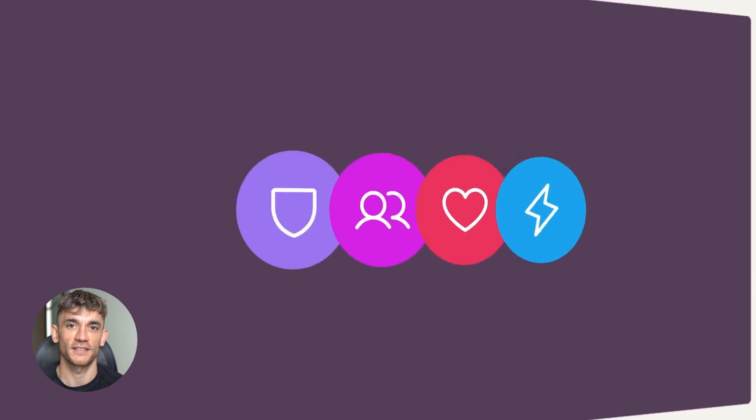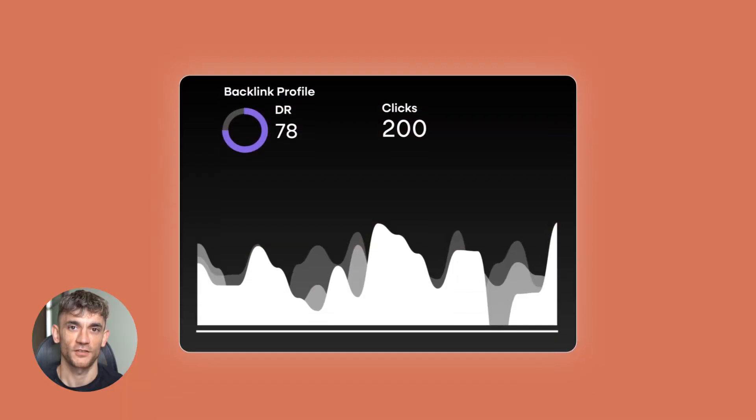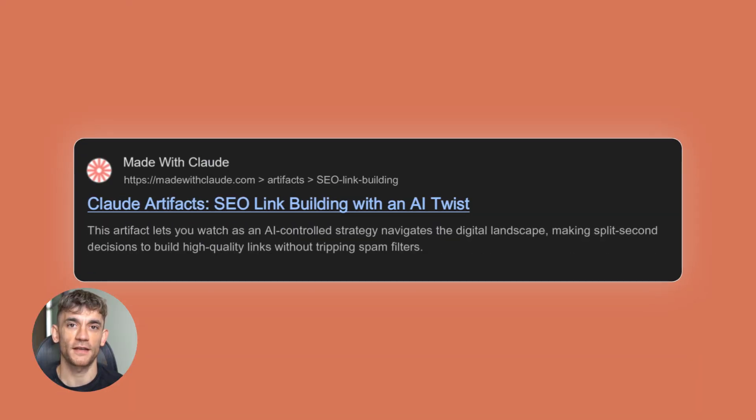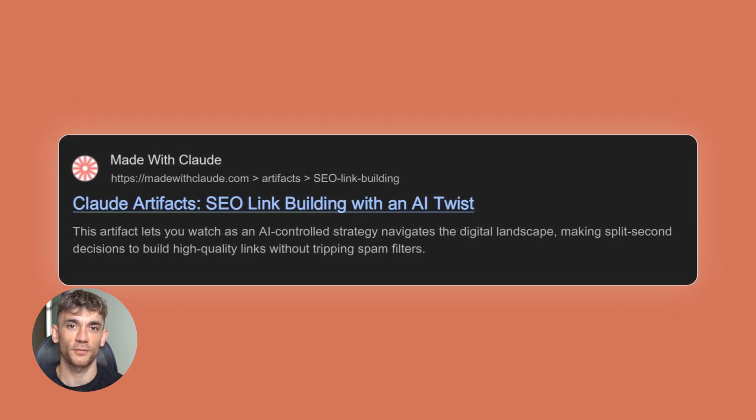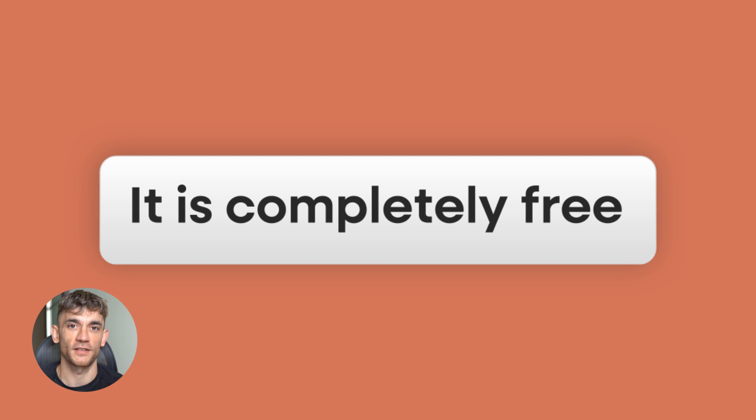But here's where it gets crazy. These artifacts can rank in hours, not days, not weeks — hours. I've seen brand new artifacts hit the first page of Google in under four hours. I've seen them outrank websites that have been around for years, and the best part is it's completely free.